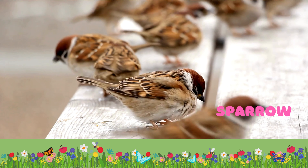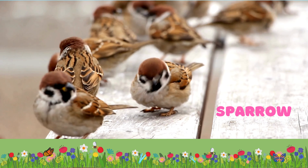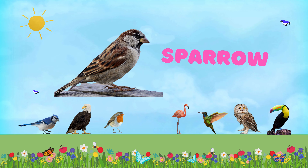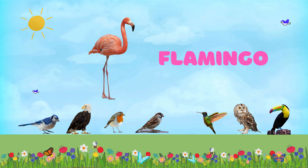Our second bird is gorgeous — bald eagle. Bald eagles are symbols of strength and freedom in the United States. They build some of the largest nests of any bird, sometimes weighing as much as a small car.